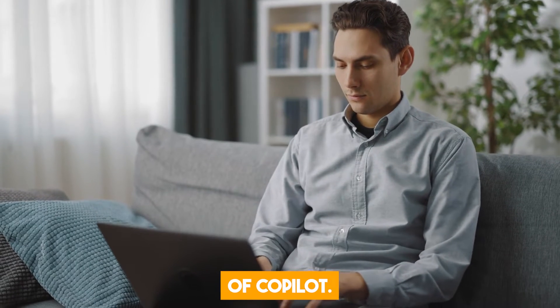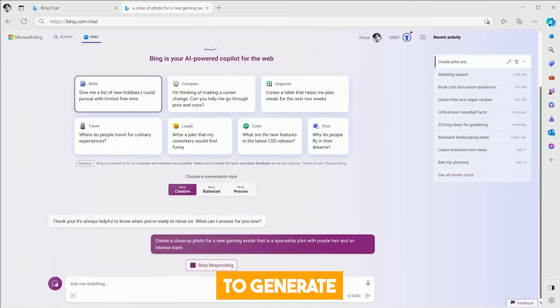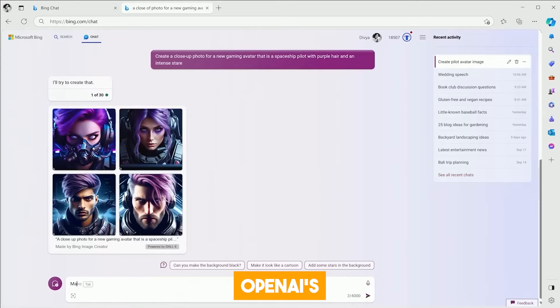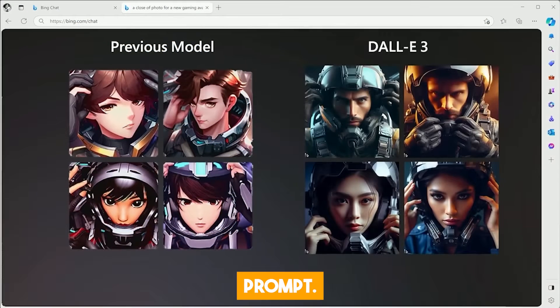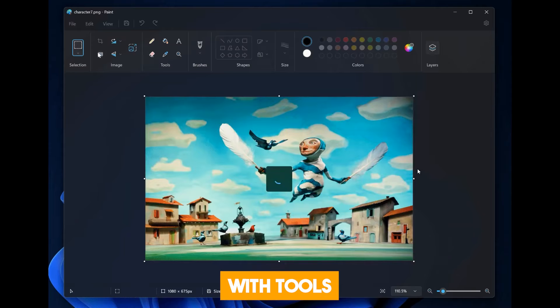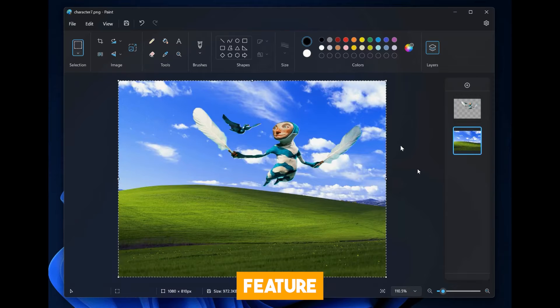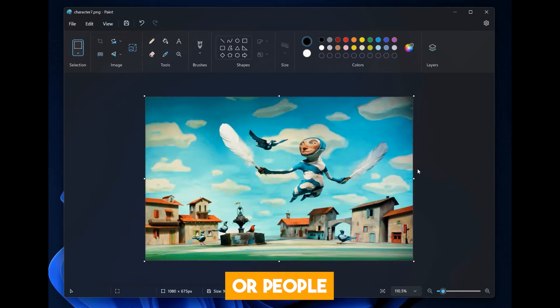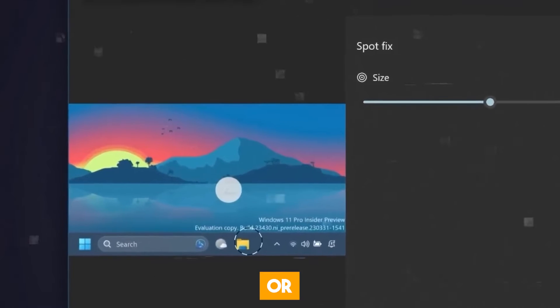Windows 11 also comes with improved AI-powered features in apps such as Paint and Photos. In Paint, you can use Copilot to generate realistic images from text prompts using OpenAI's DALL-E 3 model, a powerful image generation tool that can create images from text prompts — allowing you to create logos, icons, and illustrations. In Photos, Copilot allows you to edit your pictures like a professional. With tools like Generative Expand, you can expand the background of an image while maintaining its quality, substitute unwanted objects or people with other realistic content, and use the Erase tool to remove blemishes or imperfections.